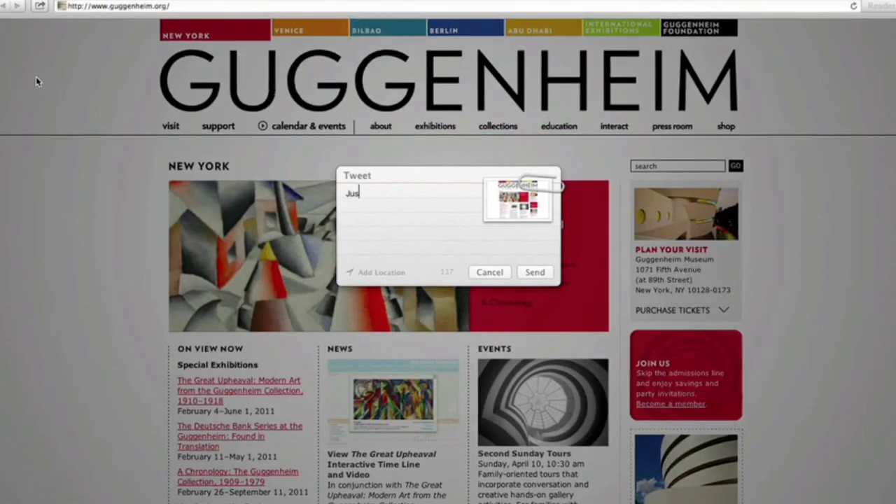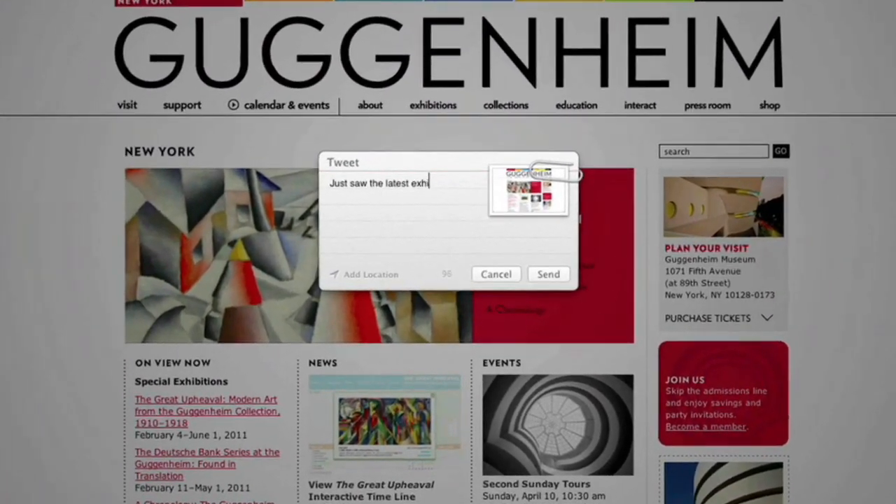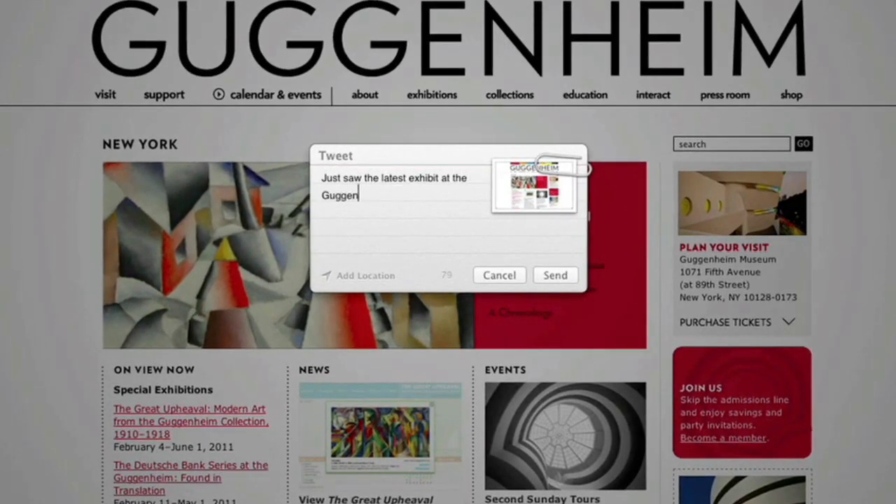You can post to sites like Twitter, Vimeo, and Flickr, and share links, photos, videos, and documents using Mail, Messages, or AirDrop.